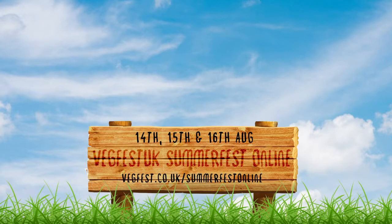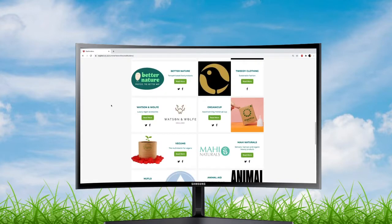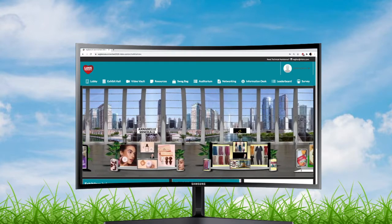Hello, welcome to Summerfest Online 2020. Thank you very much for coming along to view these presentations. Just a quick reminder that we have a number of exhibitors in the exhibitors hall. If you want to go along and have a quick browse, maybe do some shopping, then we'd love to see you.